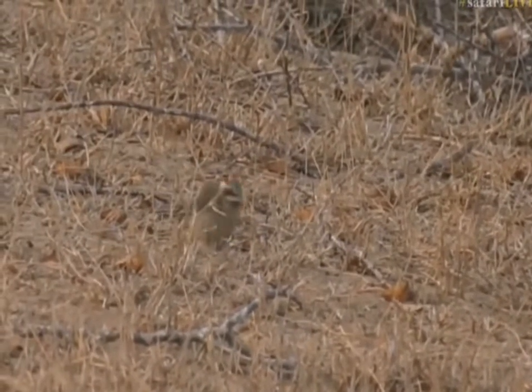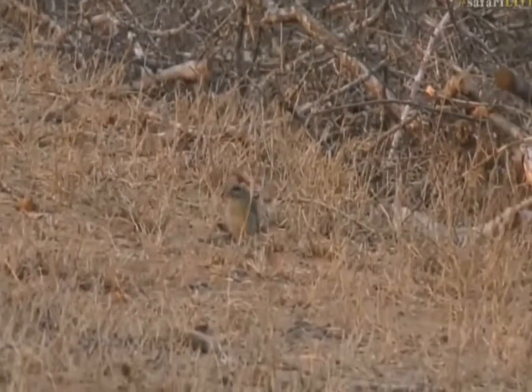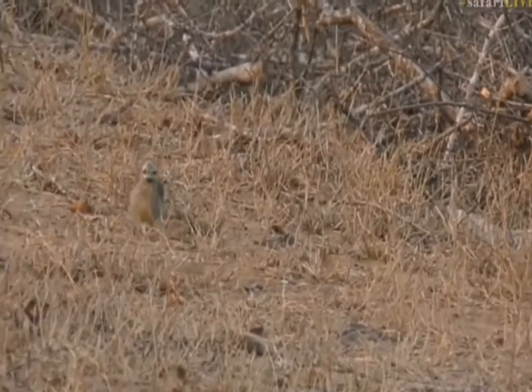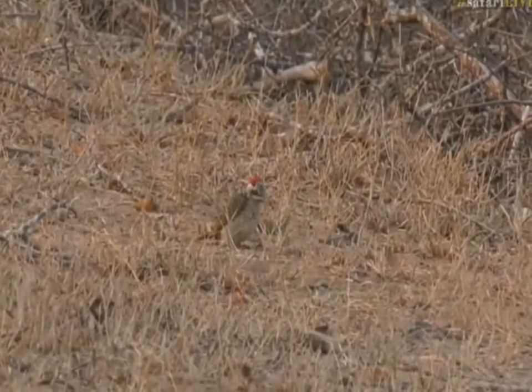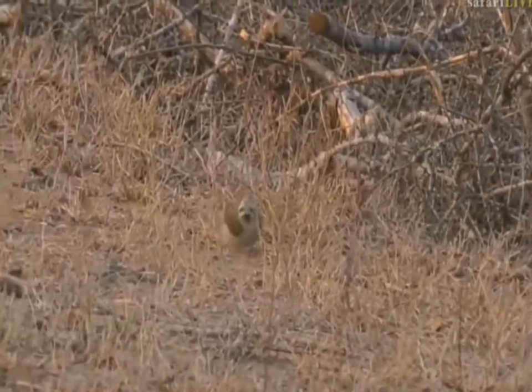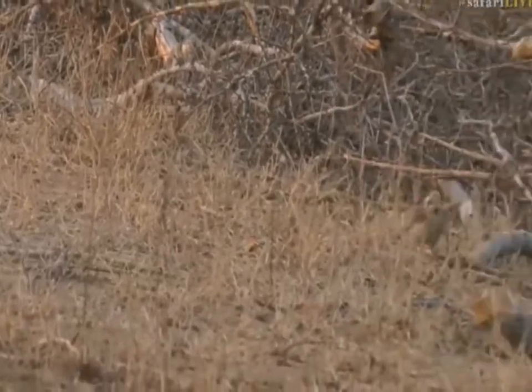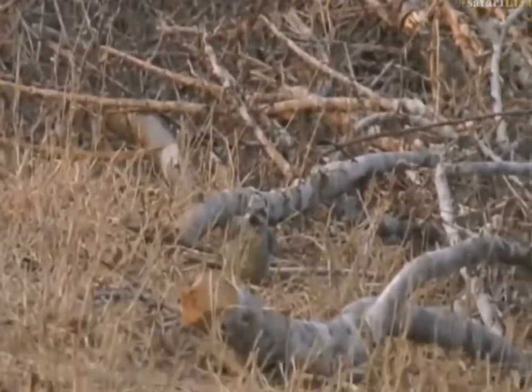They like to feed on the ground. The other woodpecker that does the same feeding behavior is the Bennett's woodpecker. You'll find Bennett's will also jump around on the ground feeding, and so will the golden-tailed. I'm just going to be indicative of whether or not it's a Bennett's or a golden-tailed.